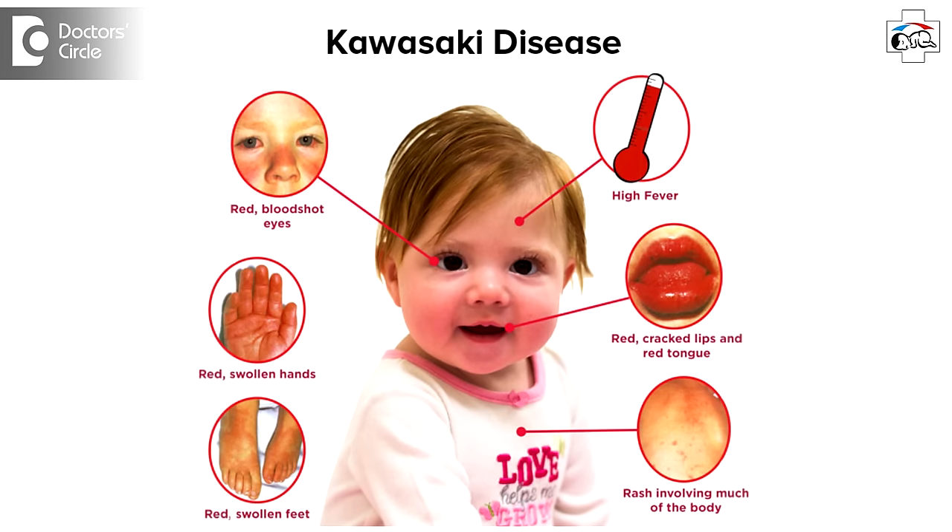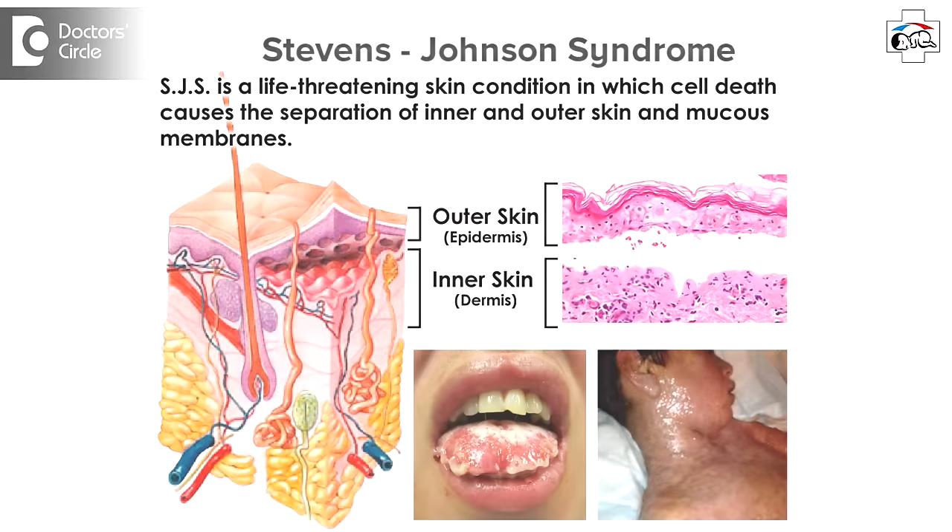Kawasaki's disease also involves the vessels of the heart and this may have long term complications in the child related to the heart. Another serious condition is Stevens-Johnson syndrome. In this, the child will be having high fever and will be having some rashes like papules and vesicles along with peeling of the skin.